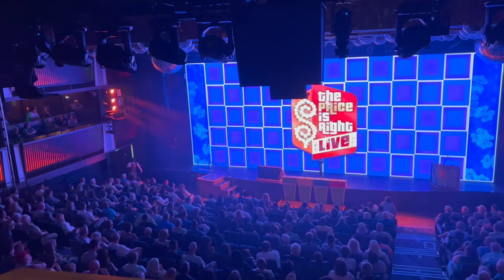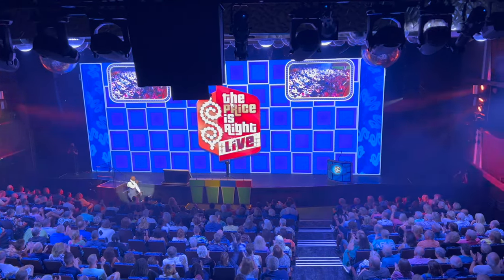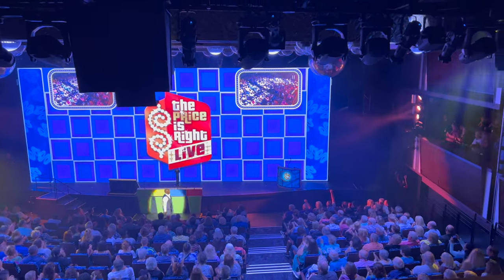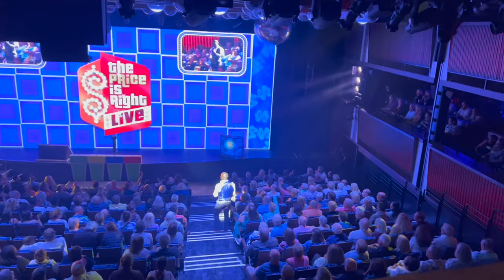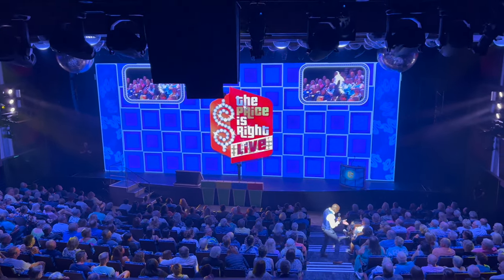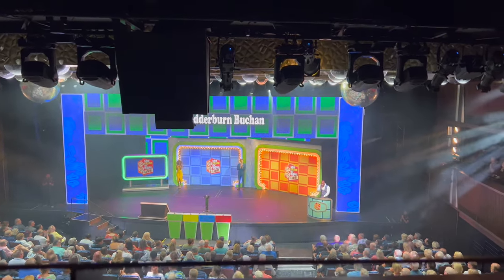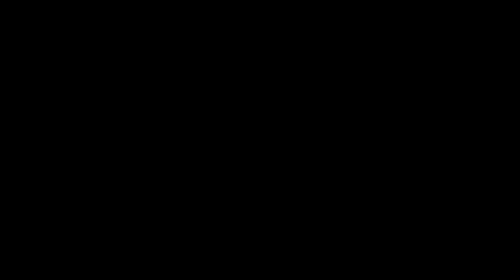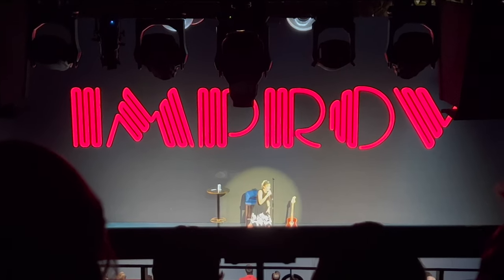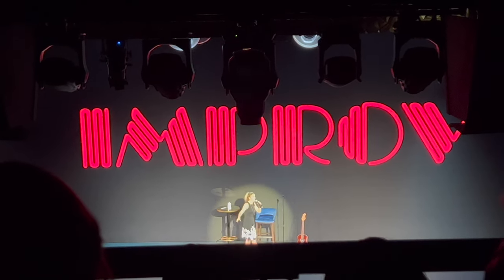They had a live Price Is Right show on board, complete with an announcer calling people down. It was fun — they were calling up guests like Julia and David from the audience. The host was joking around saying 'I'm lonely, let's talk after the show.'